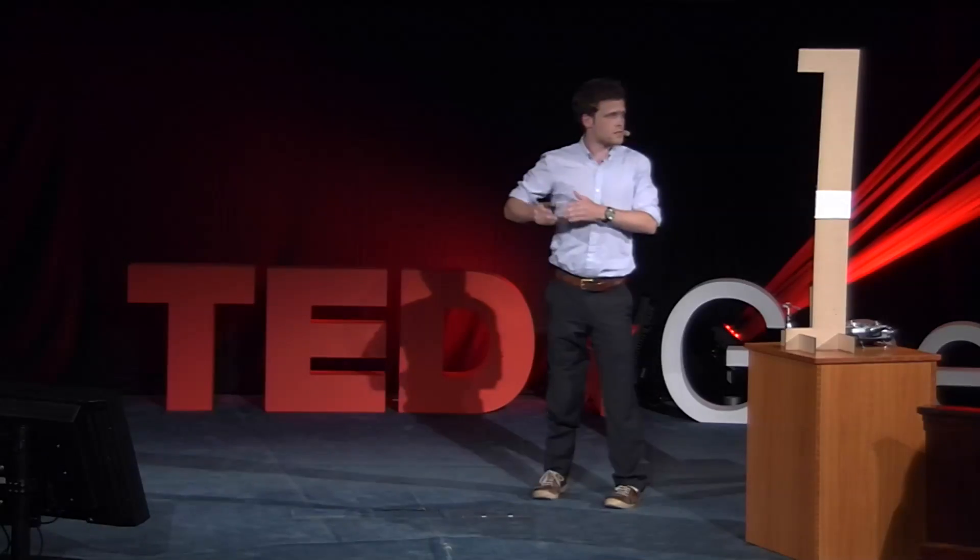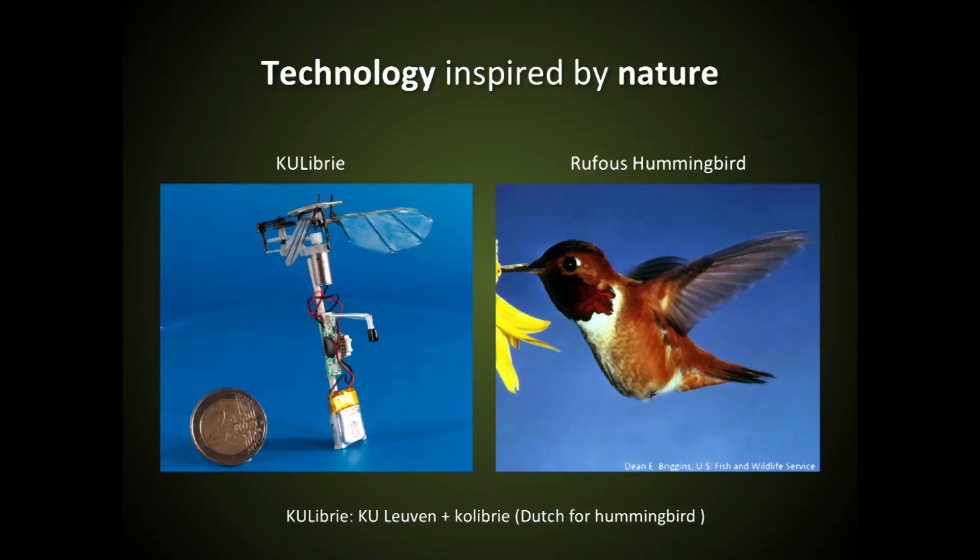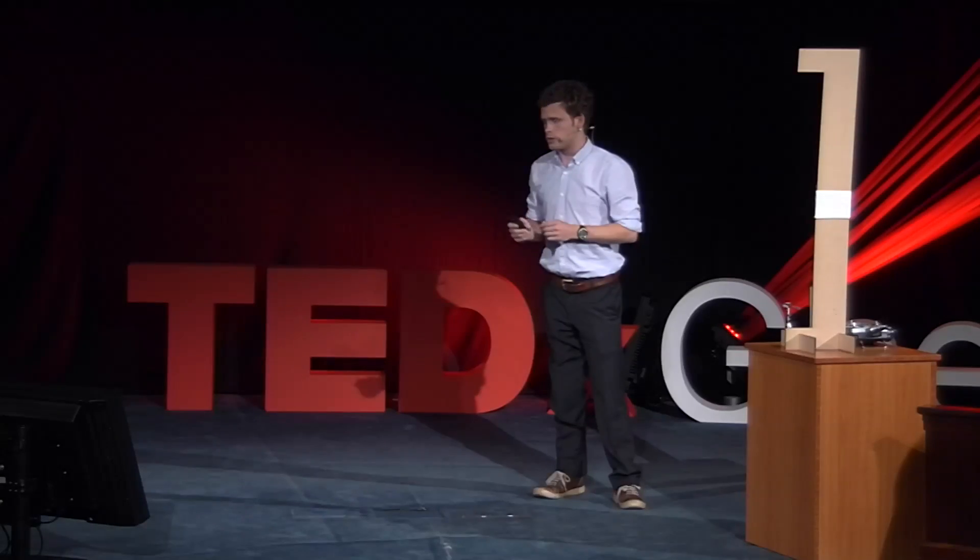Motivated by these advantages of flapping wing propulsion, we are developing the Calibri, a nano-air vehicle that flies by flapping its wings exactly as the rufous hummingbird does.